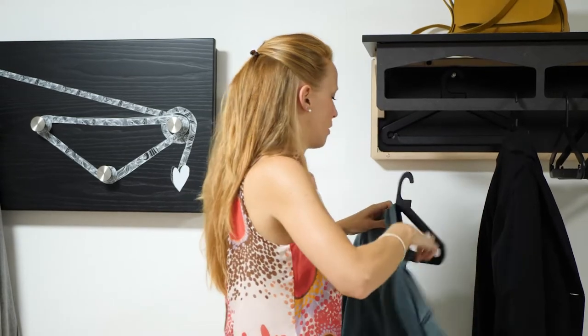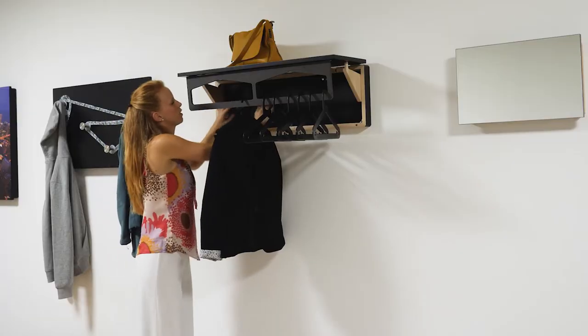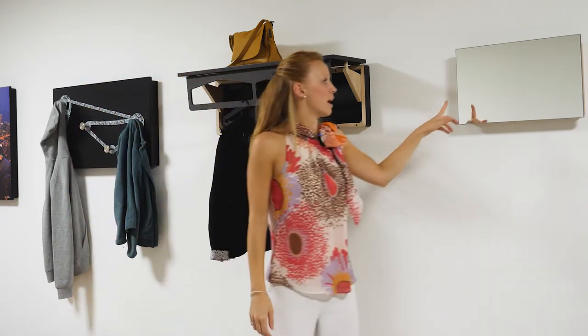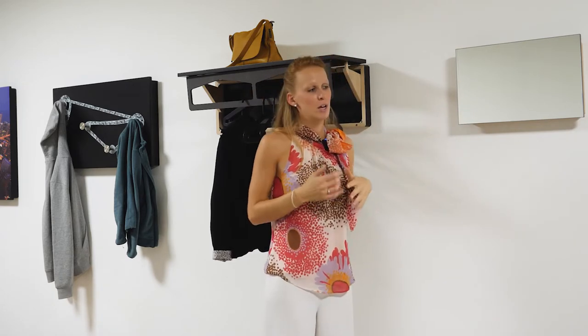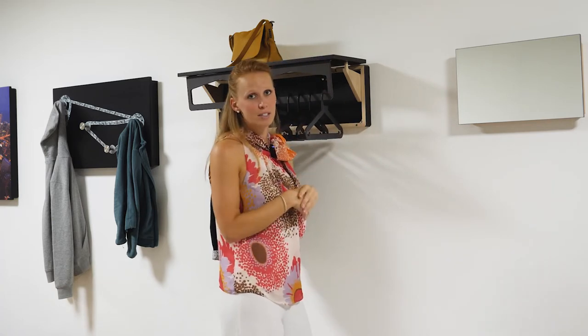Now I will show you that you can choose a painting on the top, but you can also choose a mirror. Some of our customers really like the mirror, but the mirror is available only for the mini version — because of course it would be a little bit heavier, so it is better to have it just for the mini one.